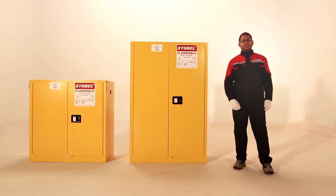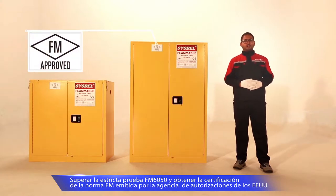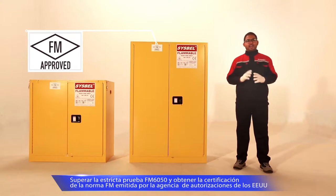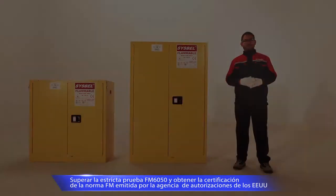Thanks for your attention to CISBEL. CISBEL has been concentrating on researching and producing safety storage items for decades. In Asia, the fireproof cabinet supplied by CISBEL is the first to be certified with FM approval. The safety cabinet series help your company safely store flammable and combustible chemicals, control secondary explosions, and ensure aid time when fires occur.